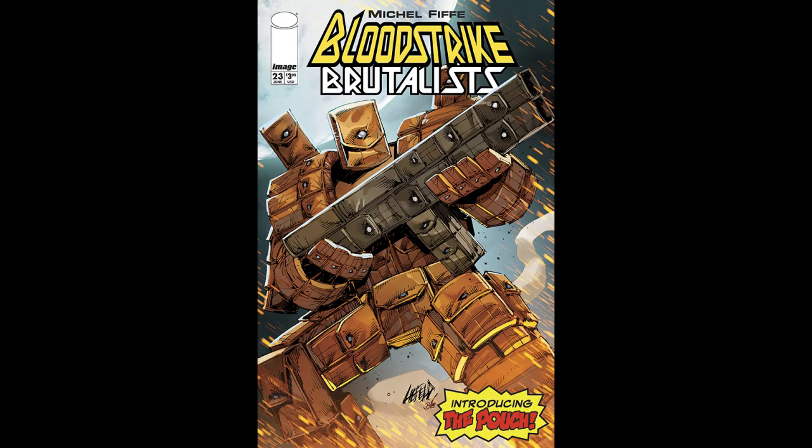The next book I'm going to pick up is Blood Strike Brutalist — they have a little subtitle on the name. Rob Liefeld has got jokes for sure. I like the Rob Liefeld cover where it's got the first cover appearance of The Pouch — kind of a ridiculous character, but hey, it's a first appearance from Rob Liefeld. It's kind of cool that he's poking fun at himself. I love seeing guys who are aware of their reputation and can poke fun at themselves. I'll definitely grab that.